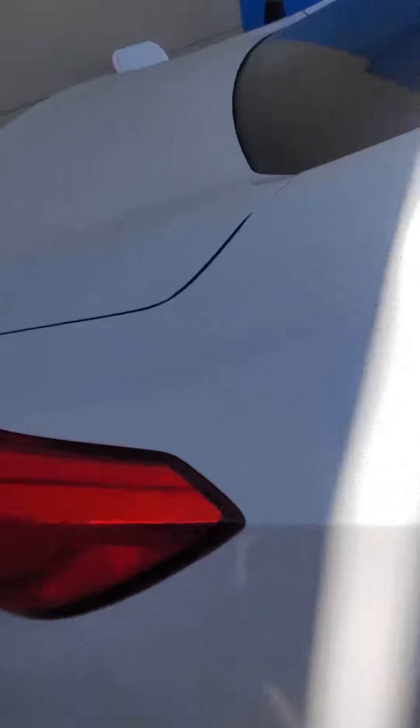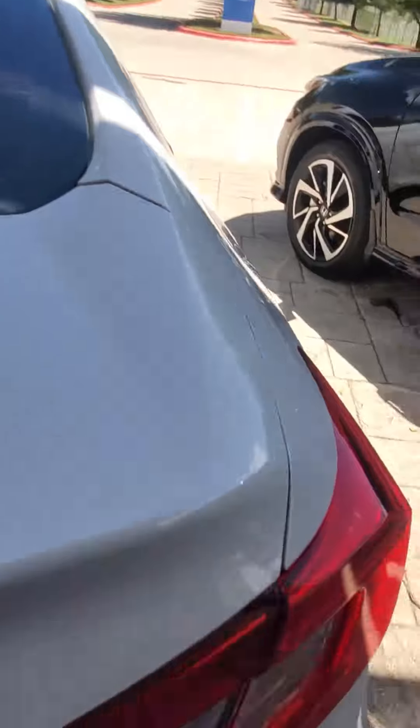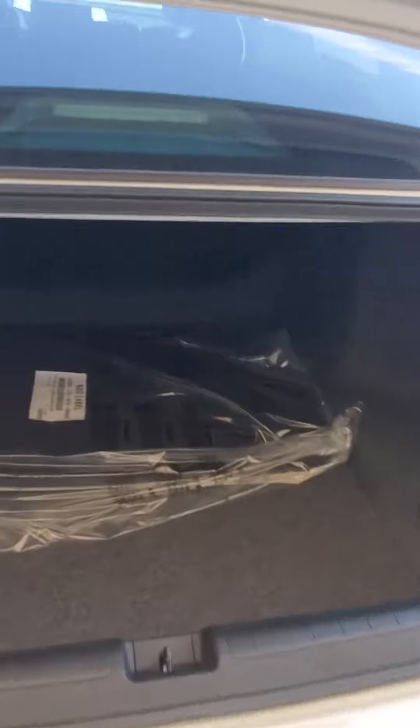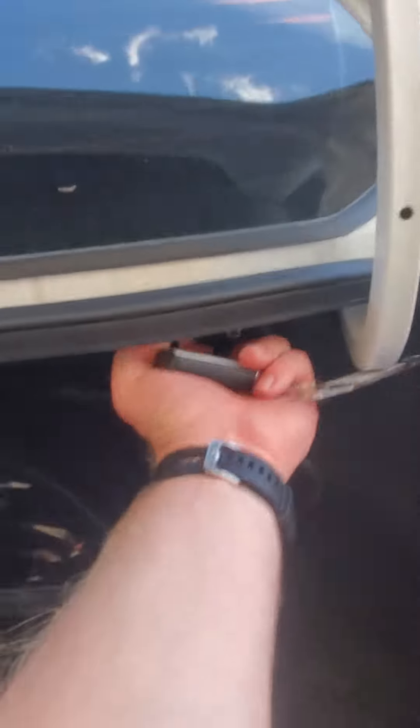We're going to roll around to the back real quick. In the back, you've got plenty of trunk space here, so you can fit all sorts of stuff back there. And if you need to lay the seats down flat, you can pull this little lever here and push that seat forward.